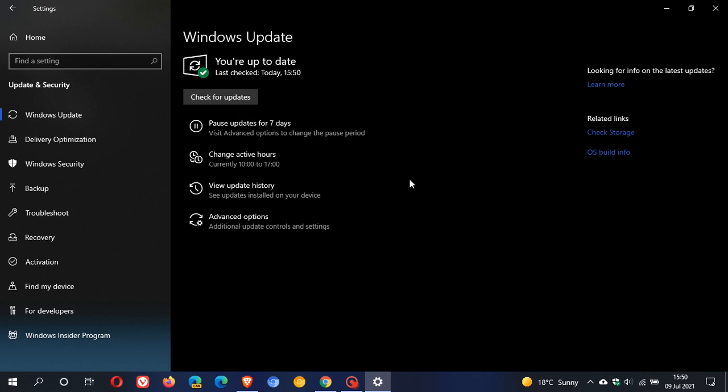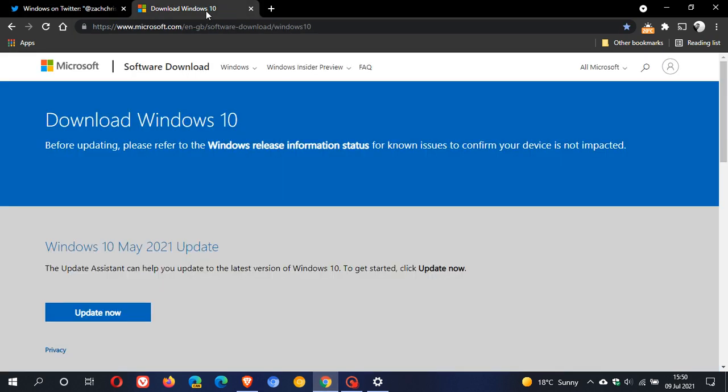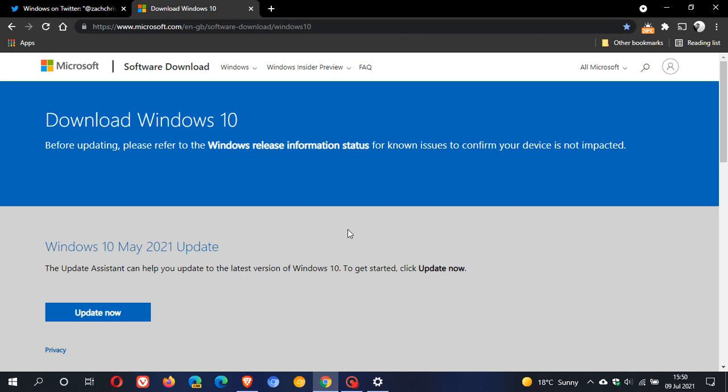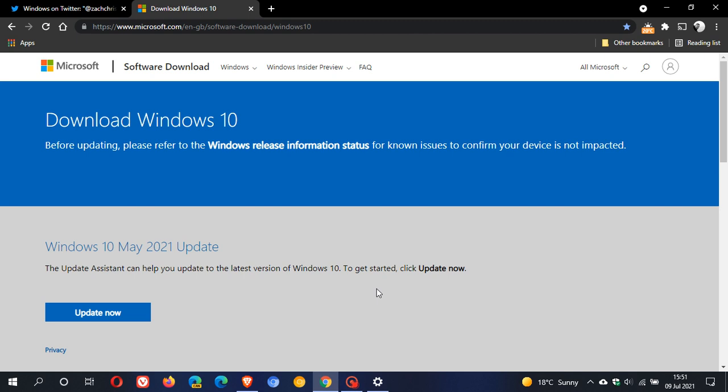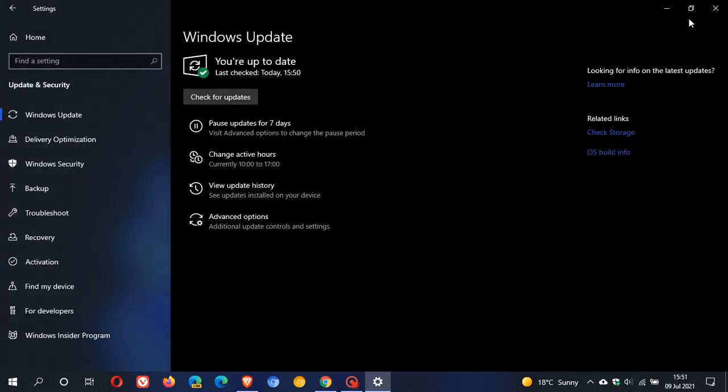If you meet those hardware requirements and are thinking you can use the media creation tool to update to Windows 11 if you don't get it through Windows Update — well, at the moment you can upgrade to the May 2021 update, 21H1. But when Windows 11 rolls out, this will be Windows 11. However, Microsoft says if you don't meet the hardware requirements, you won't be able to use the update assistant or the media creation tool to upgrade to Windows 11. So that's the latest on the upgrade process from Windows 10 to 11 — you would have to be a minimum on version 20H1, the May 2020 update, or Enterprise version 1909.